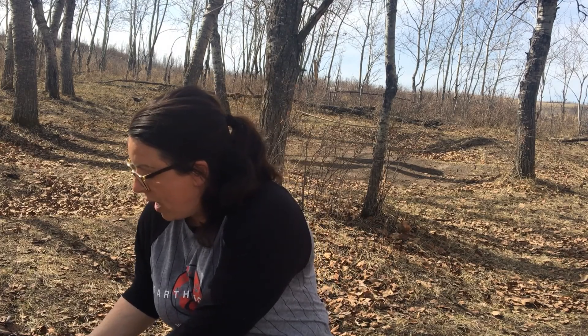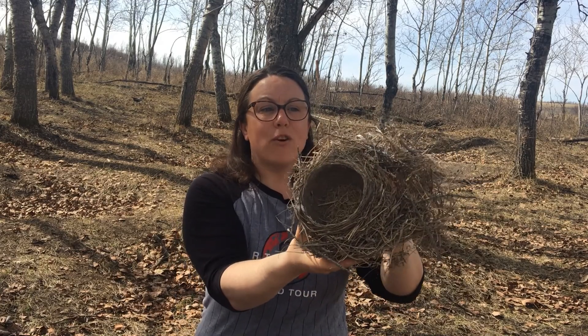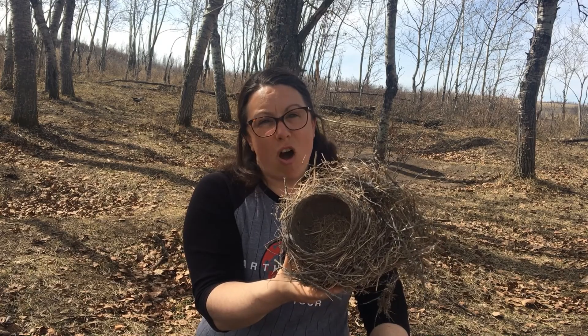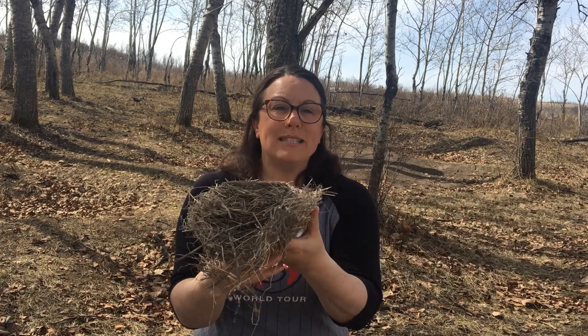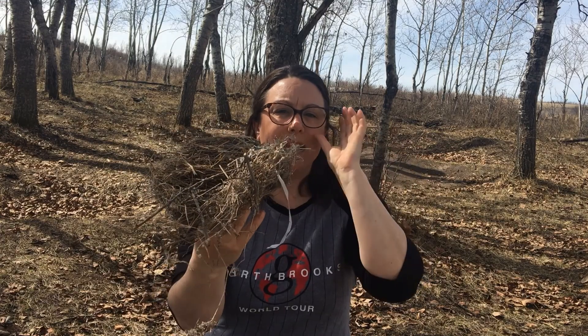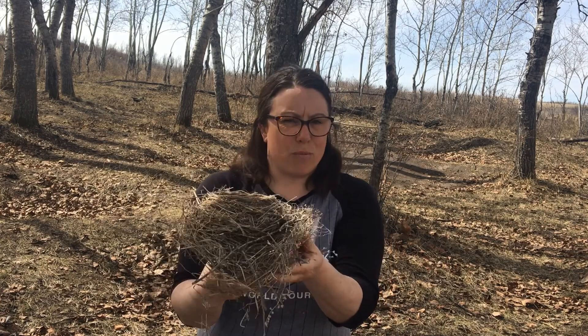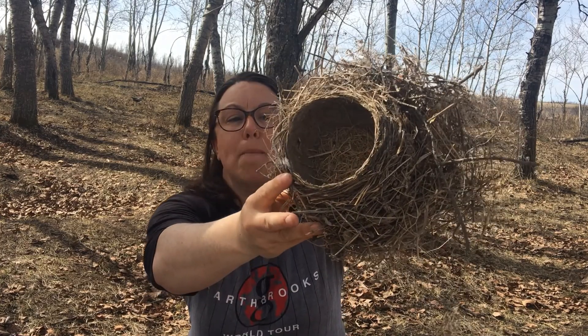Mrs. Becker did not pick this out of a tree. She did not hurt the bird that lived in here. This silly bird always makes a bird's nest on Mr. Becker's boat. We have to wait for the birds' eggs to hatch, and for her to come out, and then Mrs. Becker takes it off the boat, and then we put the boat in the water. So this birdie used some little sticks and some grass, and she also used something else that she found. Do you see what she found? She found a piece of ribbon and used that in her bird's nest.